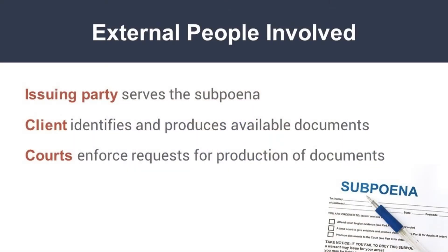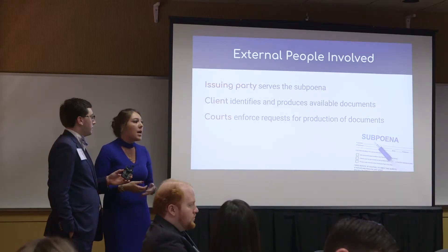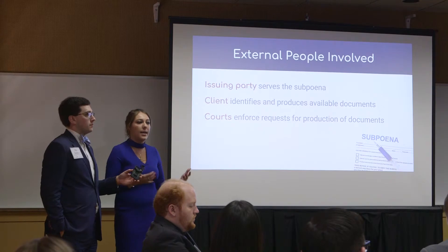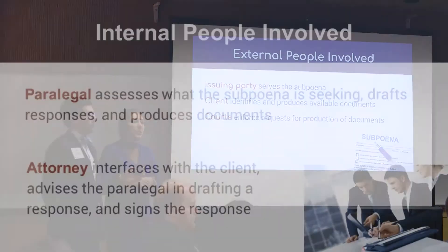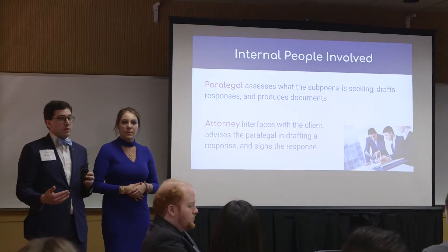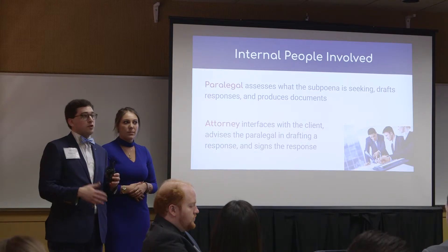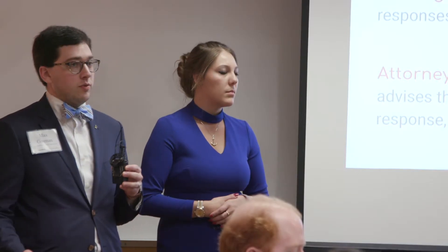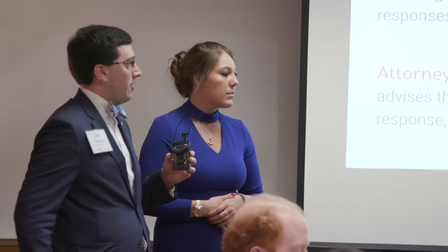We work with Davis Wright Tremaine and Neota Logic to create Subpoena Express, which is designed to address third-party subpoenas. Third-party subpoenas are subpoenas issued to individuals as well as entities that are not actually parties to the lawsuit. Our goal is to streamline the process of responding to third-party subpoenas by building an application that has integrated document automation in order to produce a response to that subpoena.